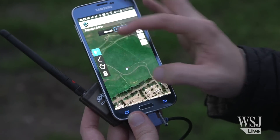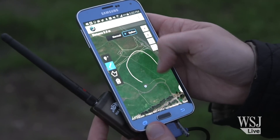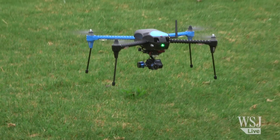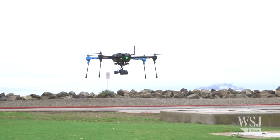Instead of piloting these drones with joysticks, you can actually just draw on a map with your finger. You say where you want your drone to go and what height it should be at each location. Then you just press launch, and it's off on its own. This way, you don't need to be a master flyer to nail shots that are tricky to take on your own.